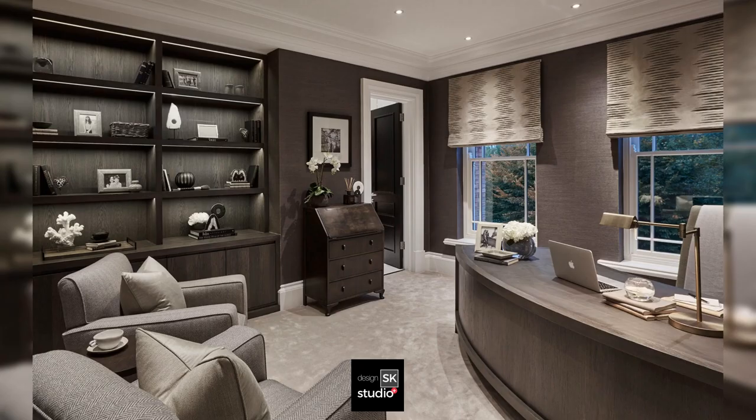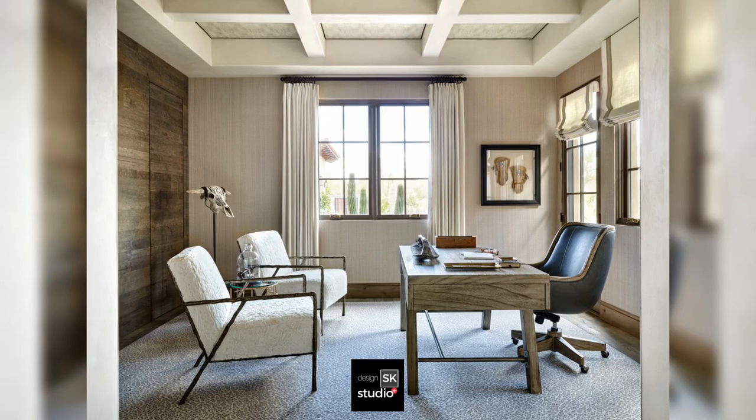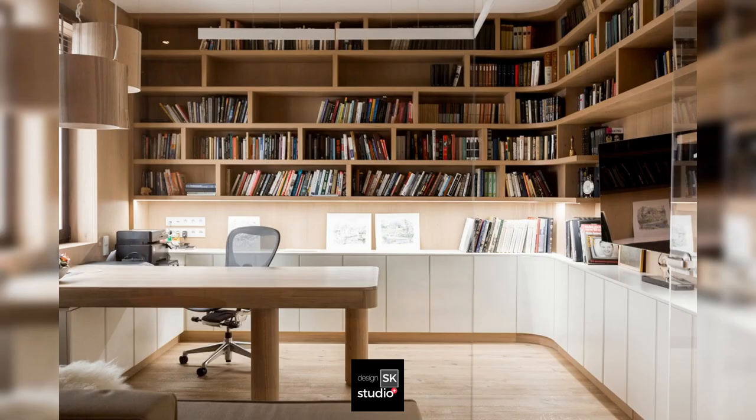Modern home office with a dark wood curved desk. Home office with a feature wall and wall-surround bookshelves.